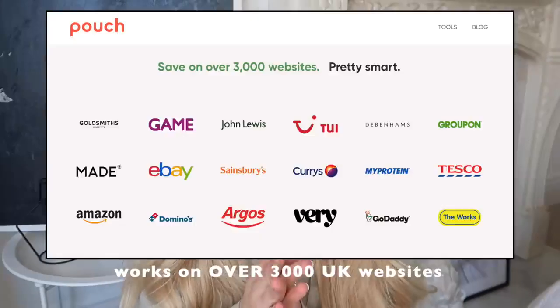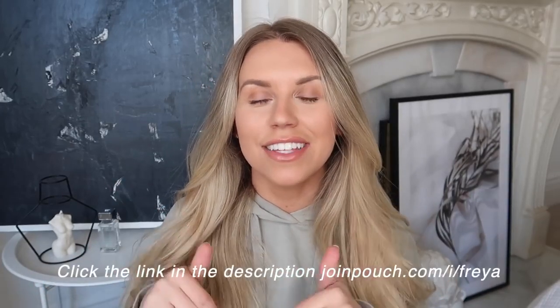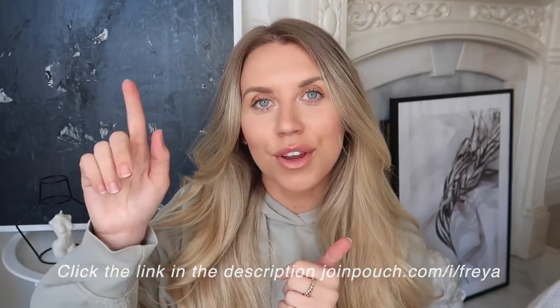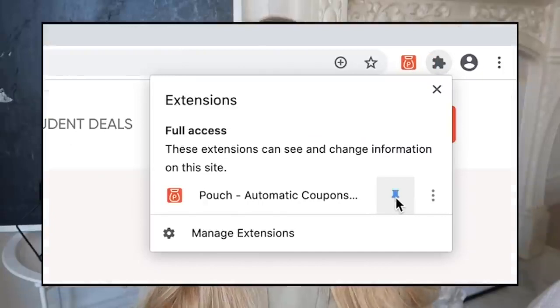It also works on over 3,000 retailers, which is more than any other desktop extension browser button. So if you want to start saving with discount codes and no longer trawling the internet to try and find one, do it simply and easily for free with Pouch. I will leave a link in the description box below which you can click through. Once you've clicked that link, click to add the extension, then pin it to your desktop, and it's as simple as that. You are done.